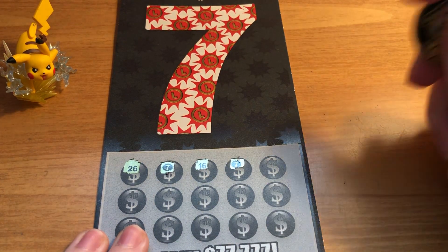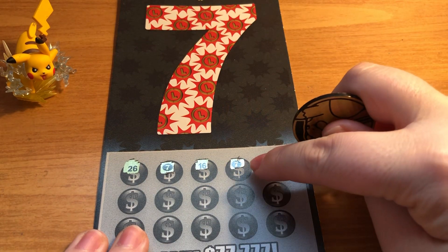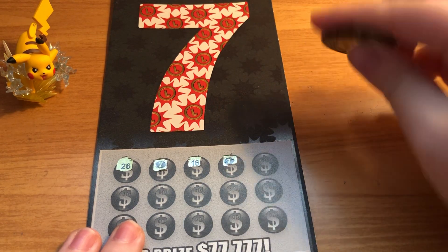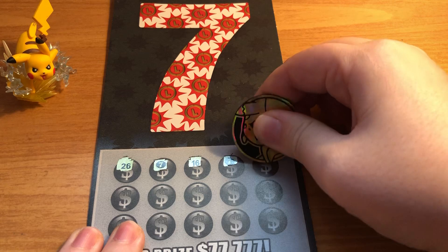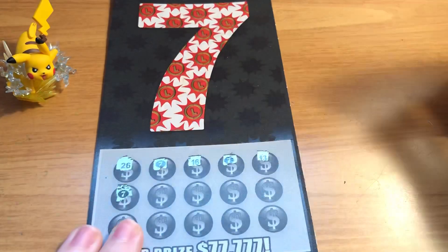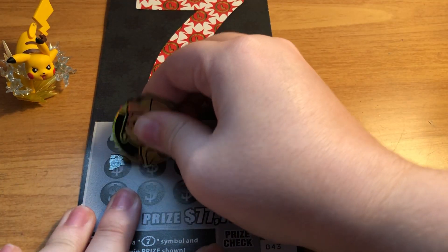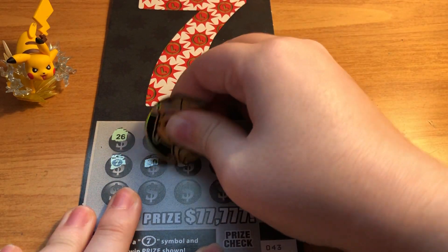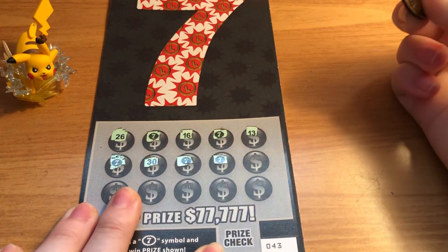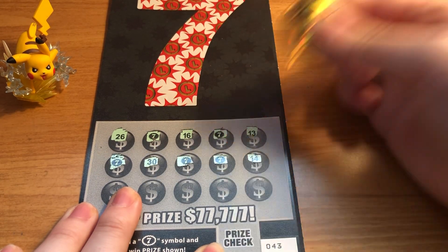Oh my gosh — we have a seven! I think this is the very first time that I've ever had more than one seven on the ticket, so this is very exciting. Let's see if we can get any more — but two is already amazing. Oh my gosh, we have three! Okay let's keep going. Oh my gosh, we have four! This is exciting. Oh my gosh, we have another one!